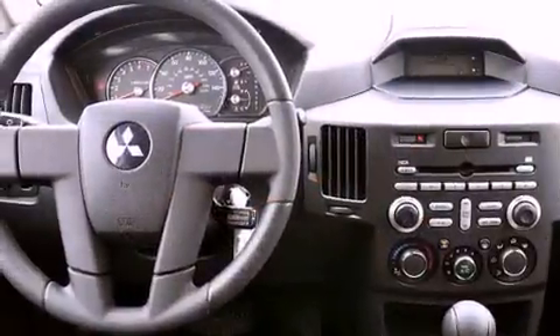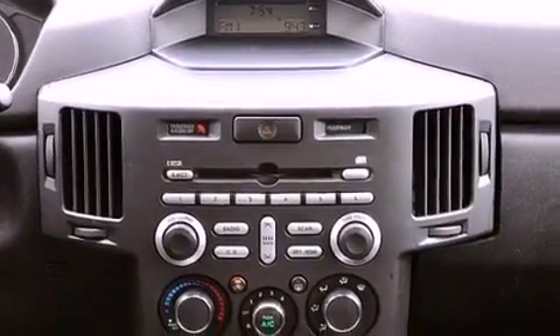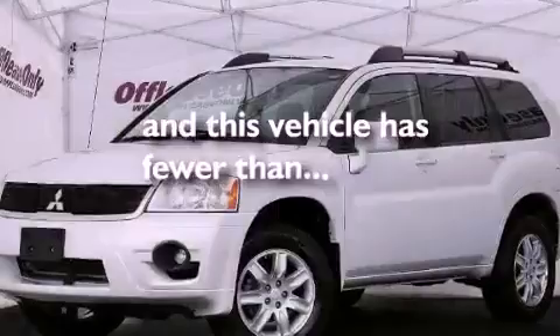An engine immobilizer theft deterrent system, fog lamps, an anti-lock braking system, a keyless entry system, and this vehicle has less than 40,000 miles.